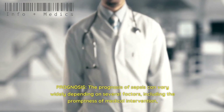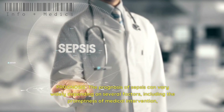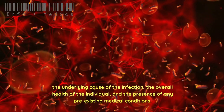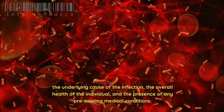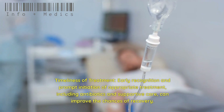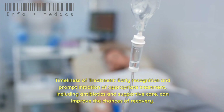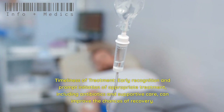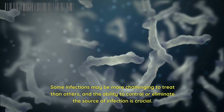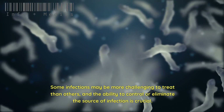Prognosis: The prognosis of sepsis can vary widely depending on the promptness of medical intervention, the underlying cause of the infection, the overall health of the individual, and the presence of pre-existing medical conditions. Early recognition and prompt initiation of appropriate treatment, including antibiotics and supportive care, can improve the chances of recovery. The type and source of the infection also play a role, as some infections may be more challenging to treat than others.